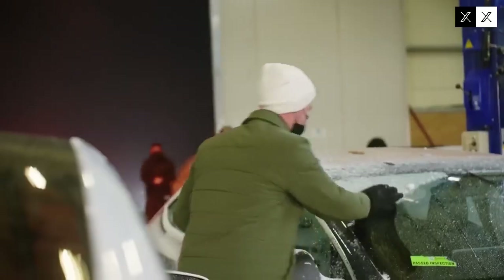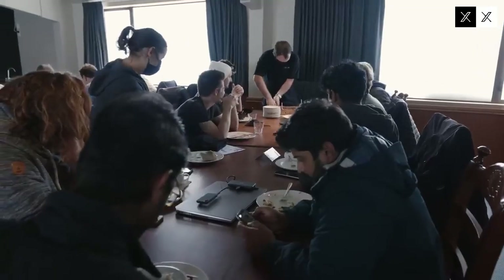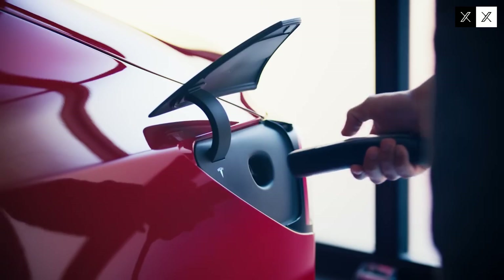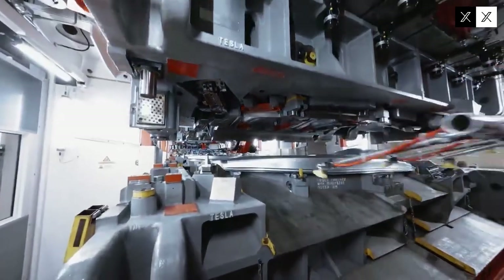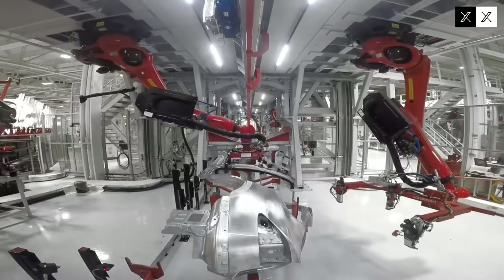The Giga Press, in addition to optimizing manufacturing, helps reduce environmental impact by reducing the number of components and production steps, lowering energy and raw material consumption, as well as simplifying the recycling of parts at the end of the car's useful life. Investing in renewable energy in its factories creates a virtuous cycle of sustainability, where car production is powered by clean sources, reducing the vehicle's carbon footprint throughout its life cycle — a differentiator that sets Tesla apart from the competition.